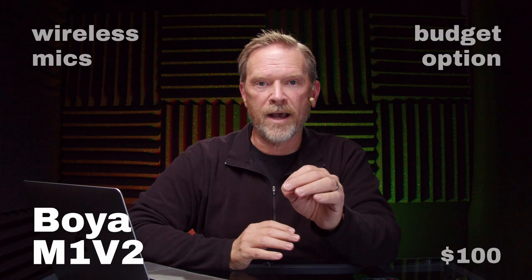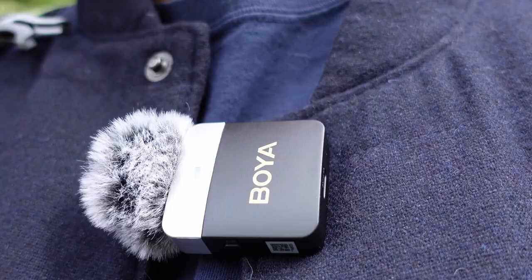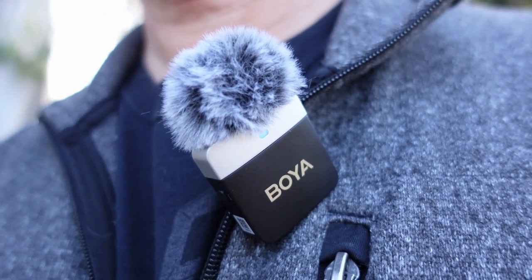The budget wireless pick is the Boya M1 V2 series at about $100, which gets you two transmitters and one receiver. There's not a lot of visual feedback — only a single LED light that blinks blue if not synchronized, solid blue if working, red if charging, blinking red if the battery is low, and green if noise canceling is on. You don't have meters, so you really don't know how loud things are unless you have meters on your camera or phone. The M1 V2 does not come with a lavalier mic, but it has an input so you can use your own lavalier. Both transmitters come with dead cats, which is essential if you're recording outdoors — even the slightest breeze will cause rumbling.